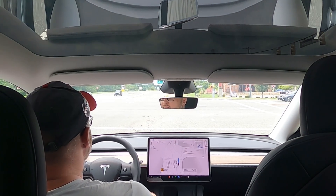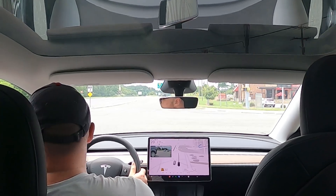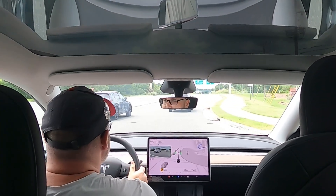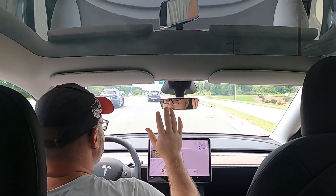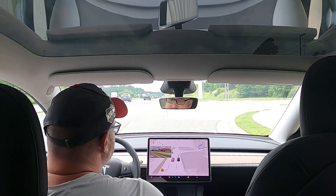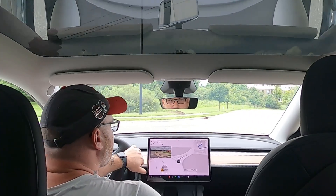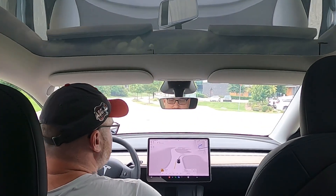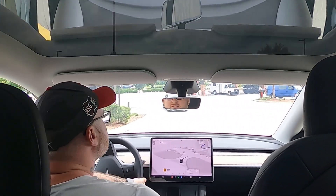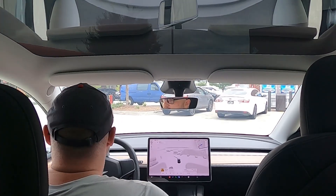We've got a flashing yellow — let's see what it tries to do. The car was confused: it was supposed to turn left and it didn't, so that wasn't good. It's not reading the lanes properly. Still a work in progress, this full self-driving.